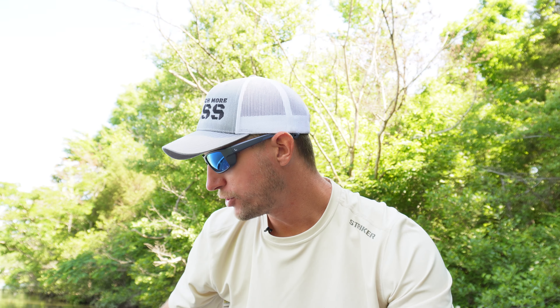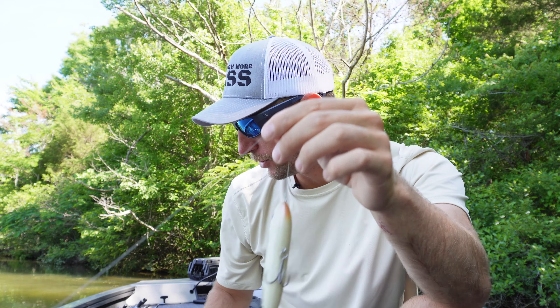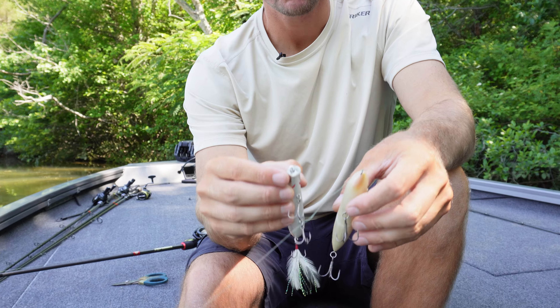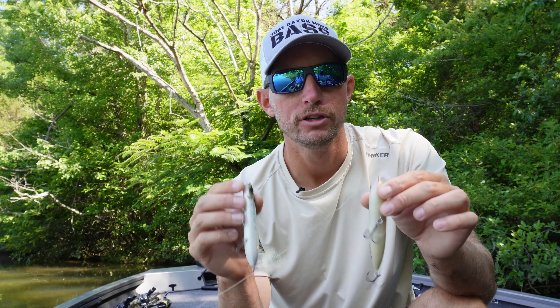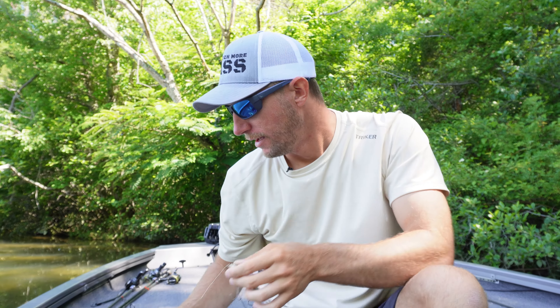Today we're doing another bait war. It's a great time of year to be throwing a topwater bait, so I figured we'd dive in and do a war between two of my favorite baits. It's going to be hard to pick a winner — they're two pretty similar style baits, both walking style topwaters. First up we've got probably the most common: the spook. And then we have the shower blow, which is a little bit different. I picked two baits very similar in size and we'll go through them, pick what I like about each, and give you a winner at the end.